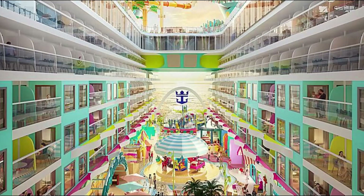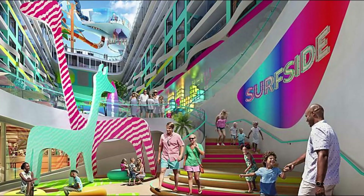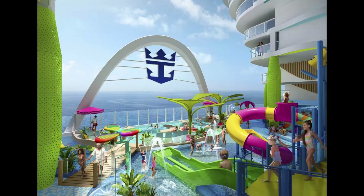In sixth place, we have the family-friendly Surfside Neighborhood. Designed for growing families, this area allows kids to play at Splashaway Bay or Baby Bay, while adults unwind on their own adventures.